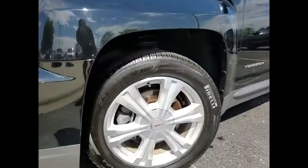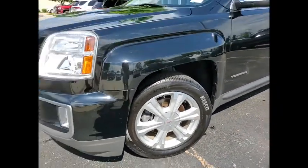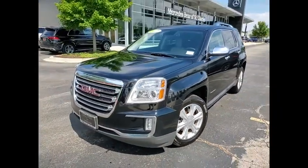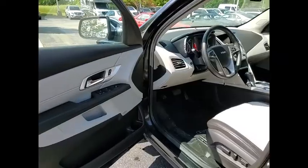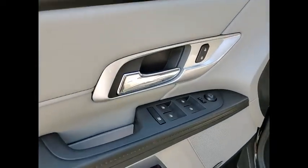Remote engine start. Traction control. Stability control. Ambient lighting. Power brakes. Electronic messaging assistance with read function. Electronic messaging assistance with voice recognition. Cruise control. Cargo area 12 volt power outlet.